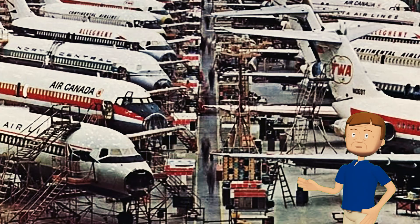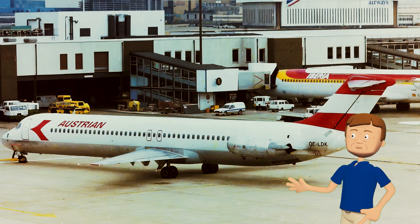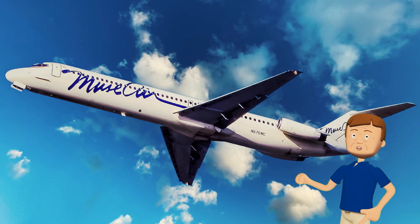The next aircraft on our list, a Douglas DC-9-51, has quite a story to tell. Built back in 1975, it started its flying career with Austrian Airlines, where it was known as 'Graz,' and spent about 10 years soaring over the skies of Europe.